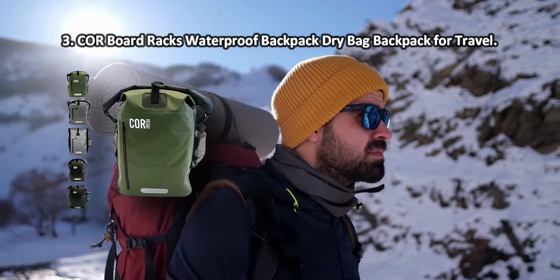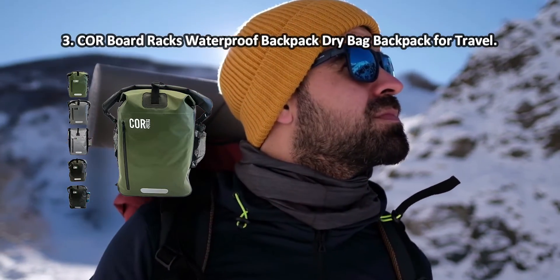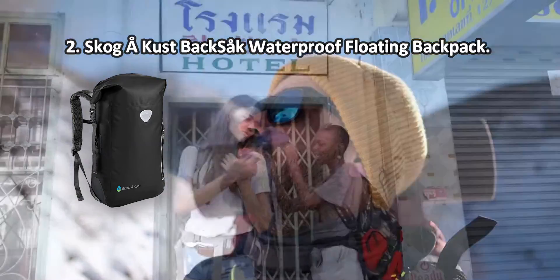It's suitable for everything from weekend getaways to daily adventures. It'll give you a sense of security that all the contents packed inside will be protected. Not suitable for heavy use and full submersion.